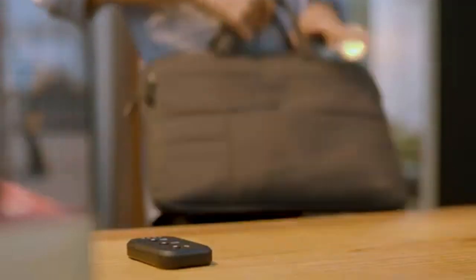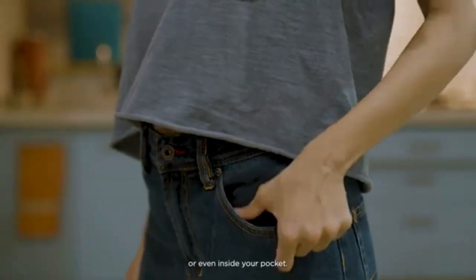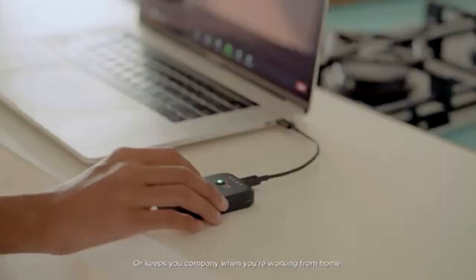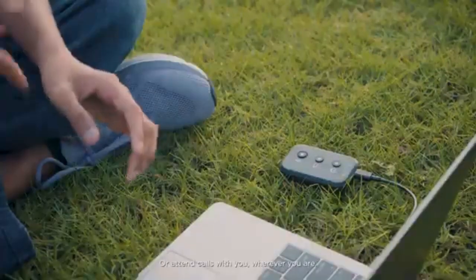Compact and elegant, Boop's design allows you to carry it in a sleek laptop sleeve or even inside your pocket. Think of Boop as your virtual meeting partner always by your side — who joins you for coffee, or keeps you company when you're working from home, anyone's home, or attends calls with you wherever you are.